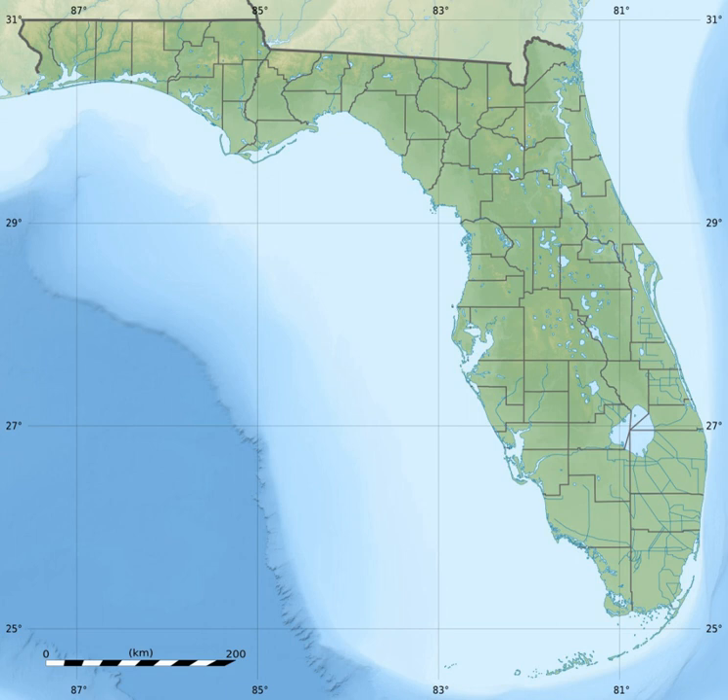Gulf Islands National Seashore offers recreation opportunities and preserves natural and historic resources along the Gulf of Mexico Barrier Islands of Florida and Mississippi. The protected regions include mainland areas and parts of seven islands. The Florida district of the seashore features offshore barrier islands with sparkling white quartz sand beaches along miles of undeveloped land, historic fortifications, and nature trails.